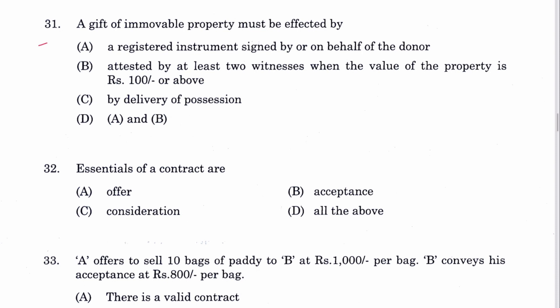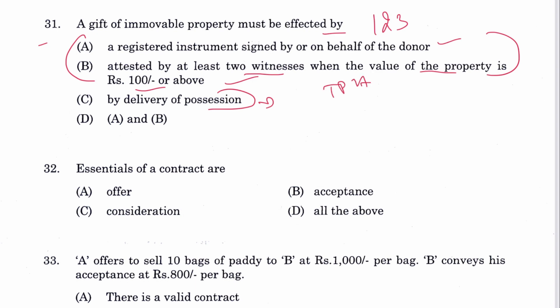Question 31: A gift of immovable property must be effected by a registered instrument signed by or on behalf of the donor and attested by at least two witnesses. Section 123 of TPA mentions these two requirements but not delivery of possession, though that is also essential. D is the answer — A and B. The same question was also asked in Bihar Judicial Services held on the 4th of June.